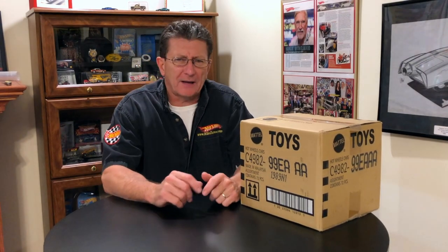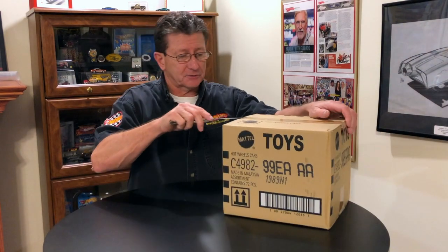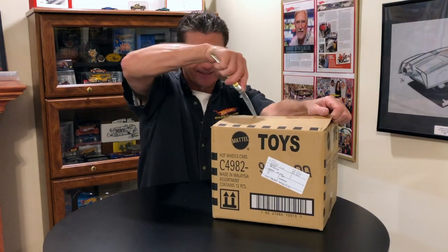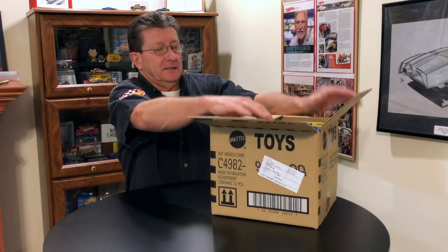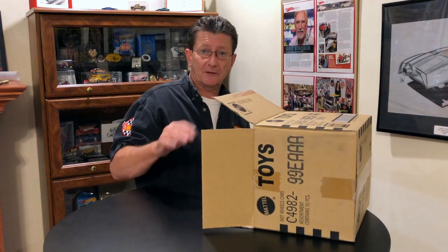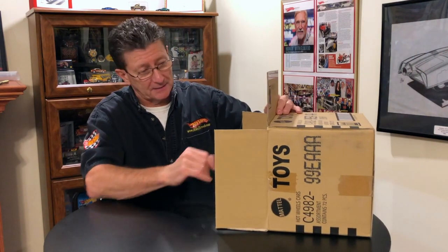Hey everybody, welcome to another episode of Hot Wheels TV. Today we got the brand new 2020 A-Case from our friends at A&JToys.com. Let's get the trusty fishing knife and open up our 2020 case. Now this is only October and we're getting 2020 stuff already. This case is pretty thick! We just got back from the Hot Wheels convention and we saw a lot of really cool new stuff that's gonna be coming for 2020, so stick around. Let's see what is the first thing in the A-Case for 2020.